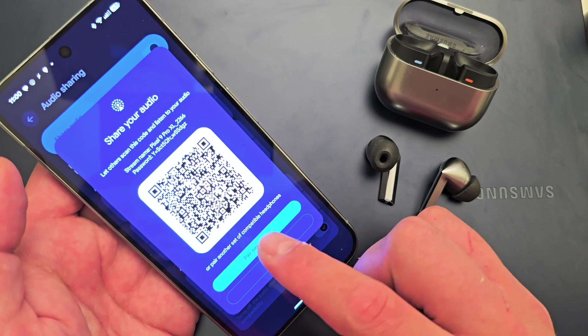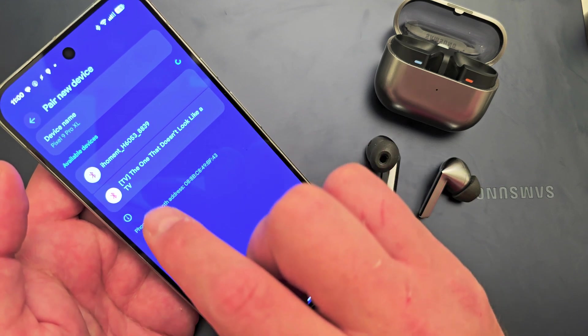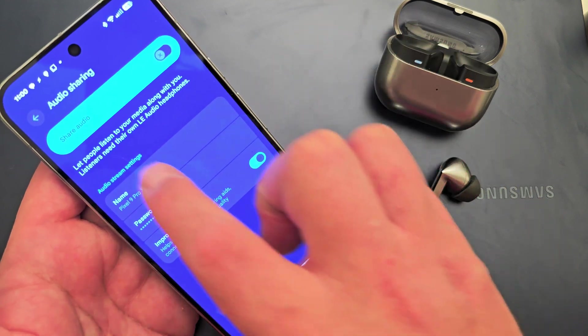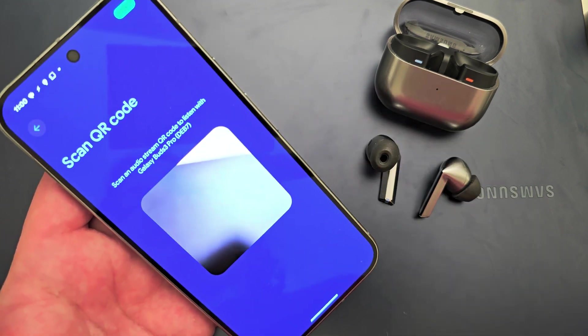You can have them scan a QR code on their Android device, or you can click Pair and choose their device. Say your friend wants to see their video — you can also turn this off. You can click 'Find an Audio Stream' and then go ahead and scan their code.